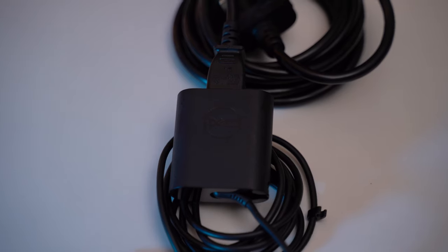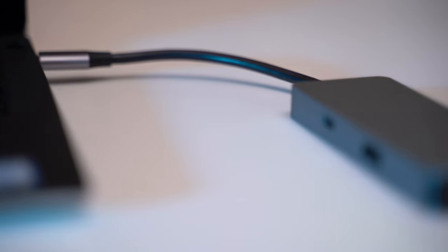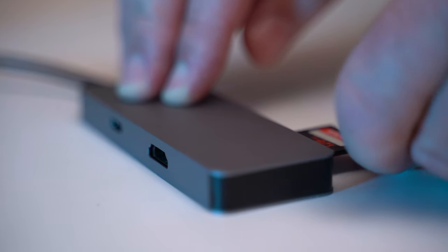The laptop charger and an extra long 3m cable allows me to use my laptop in most rooms even if the power socket is not close to my working area. A USB-C hub allows for the connection of USB drives, SD memory cards and HDMI for presentations to remain backward compatible with client PCs and other devices.